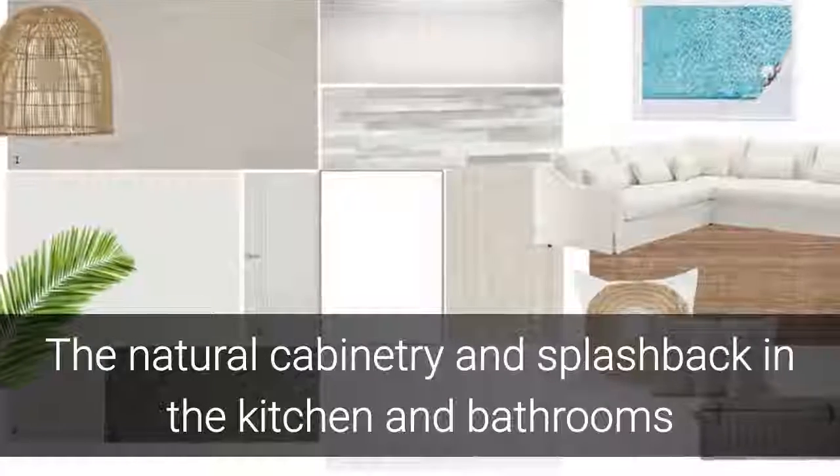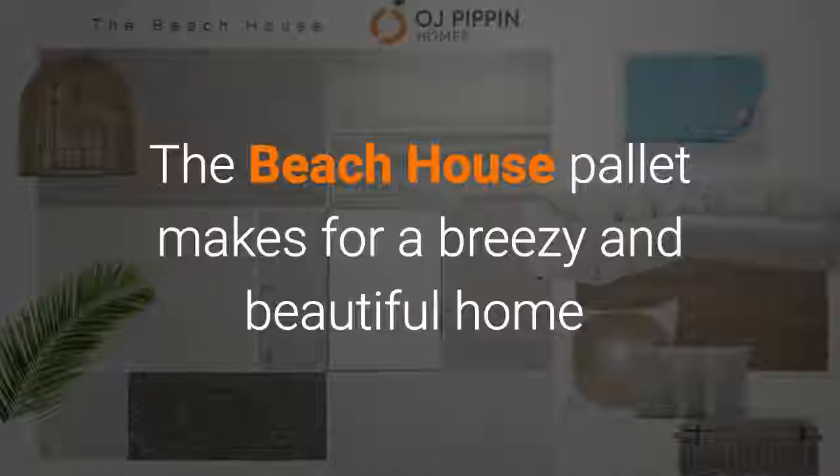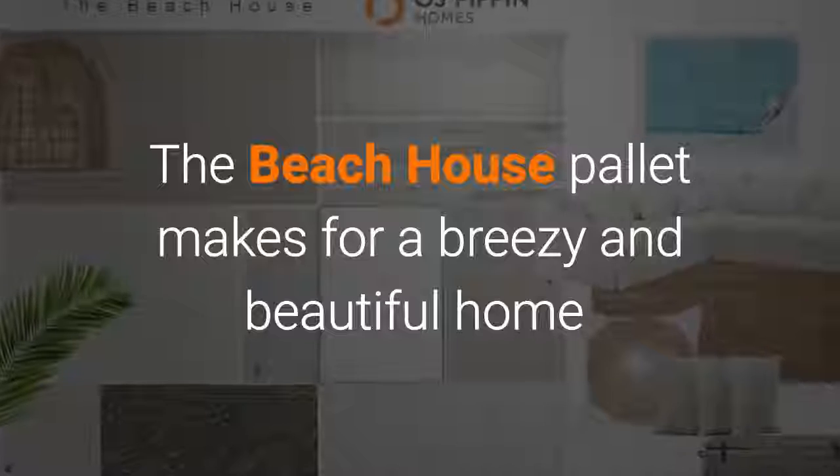The natural cabinetry and splashback in the kitchen and bathrooms, mixed with timeless white surfaces, creates an elegant yet relaxed feel. The Beach House palette makes for a breezy and beautiful home.